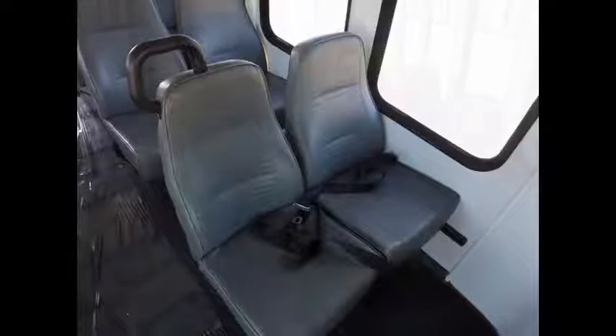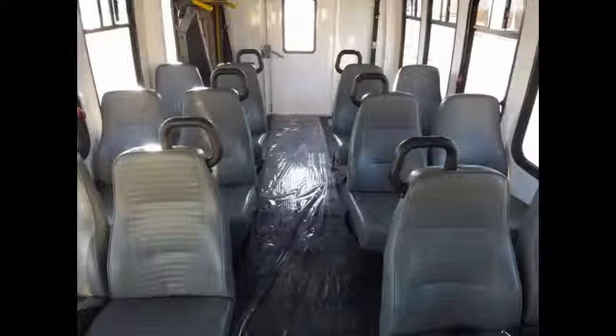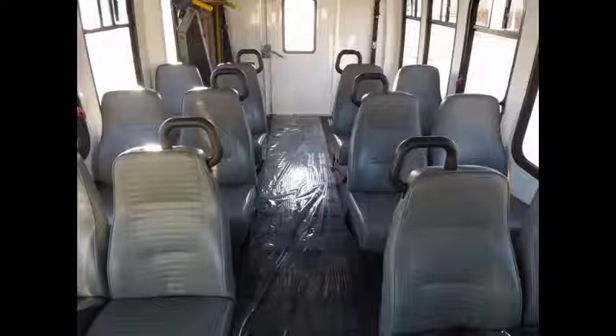armrests and grab handles. Its seating arrangement is perfect for tours, charters, shuttle service, church, senior and adult daycare, retirement homes, handicapped mobility, schools, and much more.